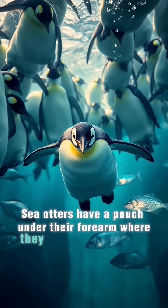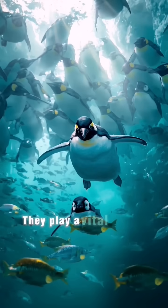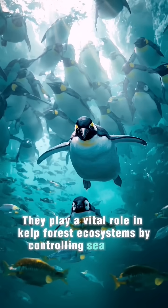Sea otters have a pouch under their forearm where they store favorite rocks used for cracking open shellfish. They play a vital role in kelp forest ecosystems by controlling sea urchin populations.